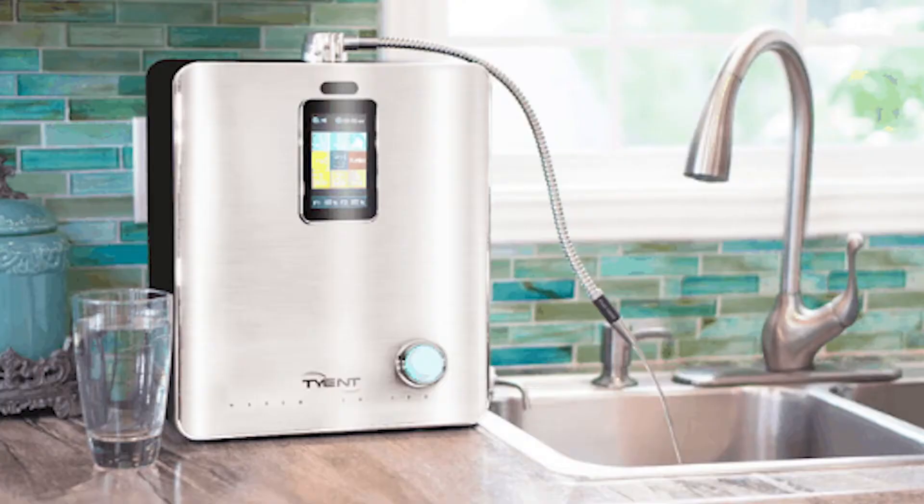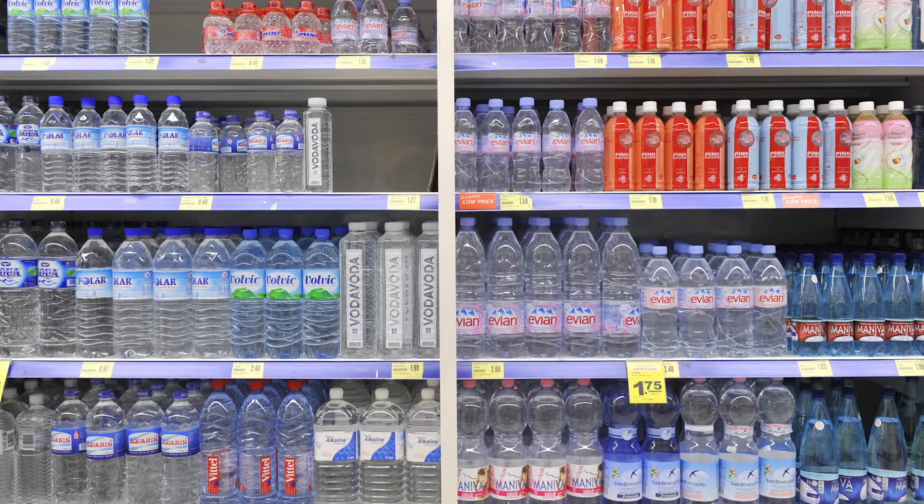Usually alkaline water comes from one of these machines, or in water bottles from the store, which is just reverse osmosis tap water that's then been alkalized through an electrolysis process.